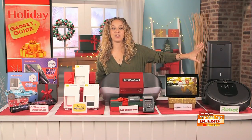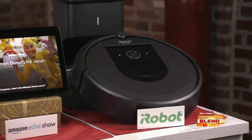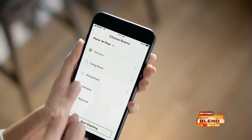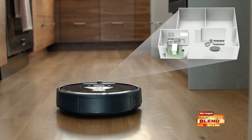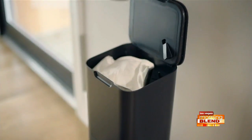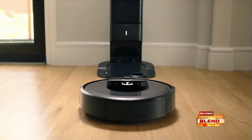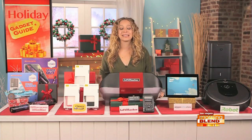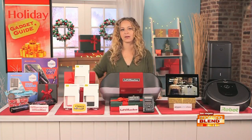Another device everyone's going to thank you for is the iRobot Roomba i7 Plus with automatic dirt disposal. This robot cleans your home, and then it cleans up after itself. It's got imprint smart mapping technology that remembers your home's floor plan and ensures every inch is clean. Then it empties all the dirt into an enclosed disposable bag, which holds 30 full robot bins of dirt, which means you don't have to think about your vacuuming for weeks at a time. It's Alexa and Google Assistant compatible, so you can just say, 'Clean my house.'